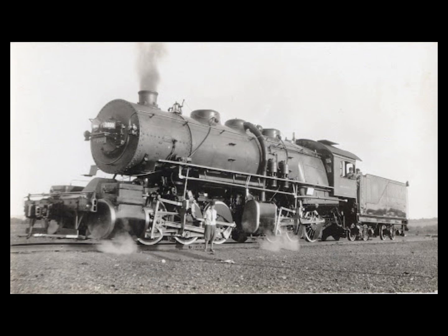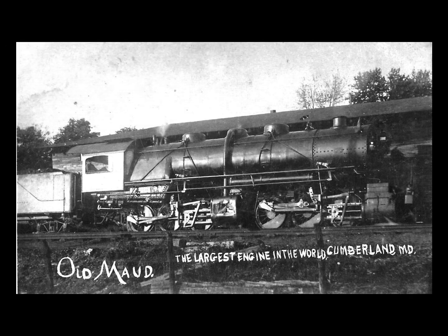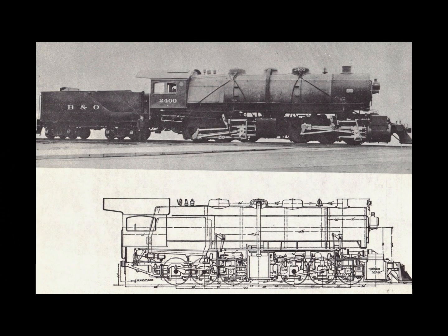Ultimately, the Mallet would prove the most practical and popular compound design, and the only type of compound to survive until the end of steam. Mallets were built in several different wheel arrangements: the 0-8-8-0, 2-8-8-0, 2-6-8-0, 2-4-4-2, and even a 2-10-10-2. However, the two most popular arrangements, accounting for the majority of Mallet types in the United States, were the 2-6-6-2 and the 2-8-8-2, representing some 1,300 and 625 locomotives respectively.